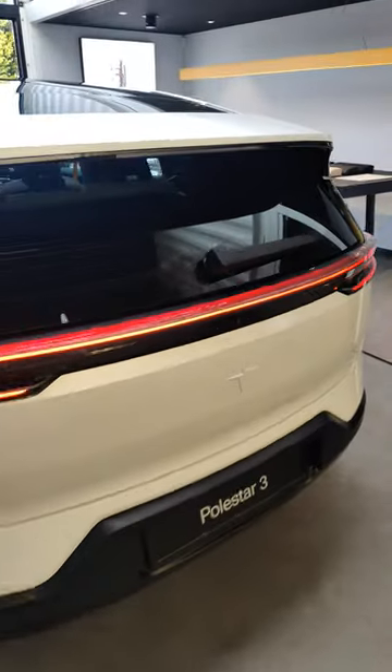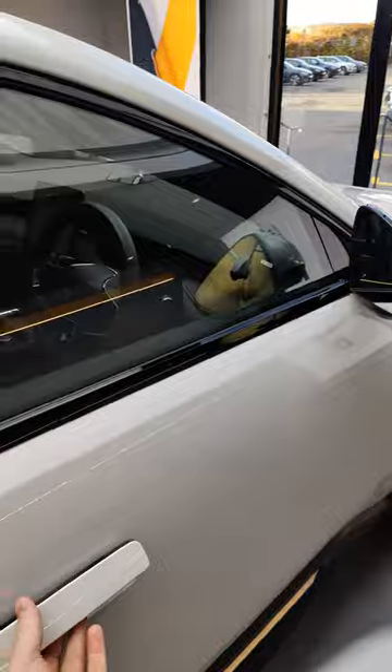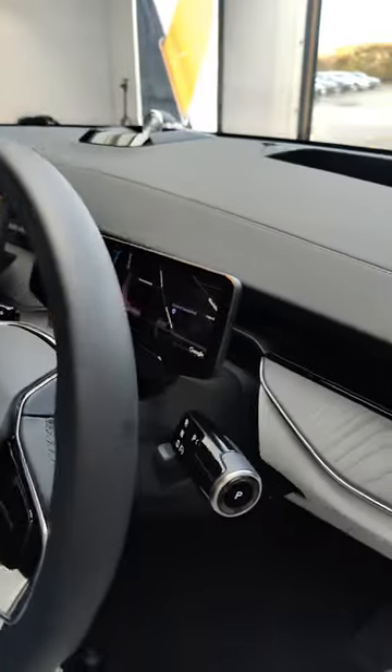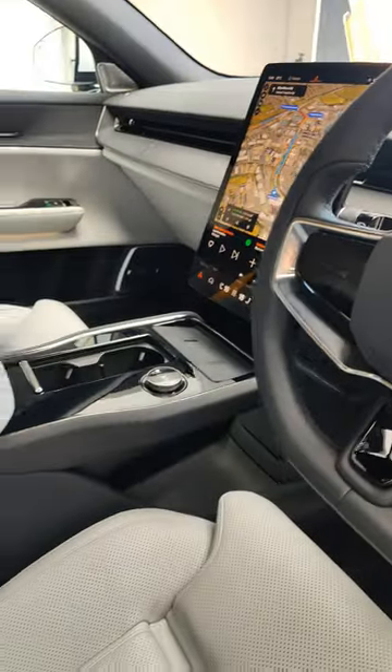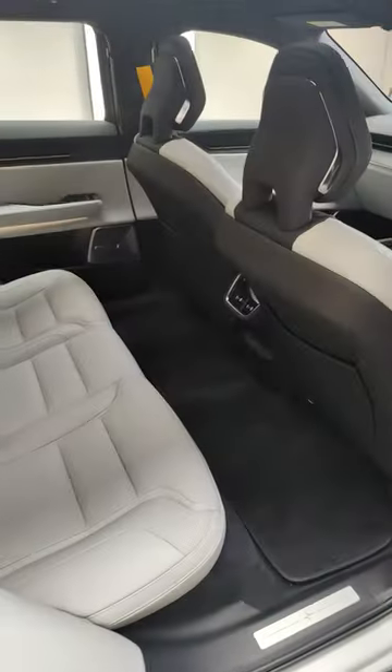We've got a decent boot of nearly 500 litres, so plenty of space. And then the space in the front for the driver: Google built-in, head-up display, nice sound system as well — Bowers & Wilkins — gorgeous display, gorgeous steering wheel, and then space in the back as well on that super flat floor.